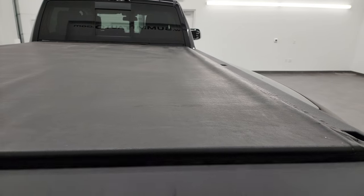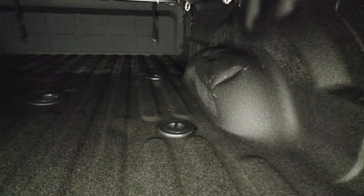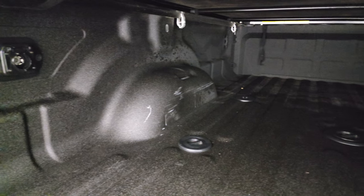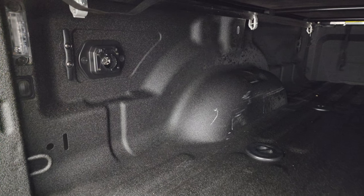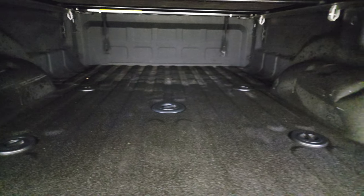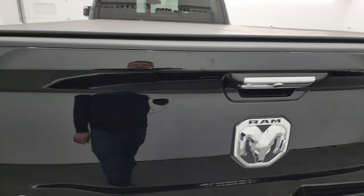This one does come with a Truxedo Low Pro roll-up tonneau cover — same tonneau cover I have on my truck, I love it — and it's in really nice condition as well. It comes with the 5th Wheel and Gooseneck prep package as well as a spray-in bed liner. There's a little bit of light-duty usage back here. It comes with 7-pin wiring and LED bed lights. That 5th Wheel and Gooseneck prep is a nice package to have, and the spray-in bed liner goes onto the tailgate as well.